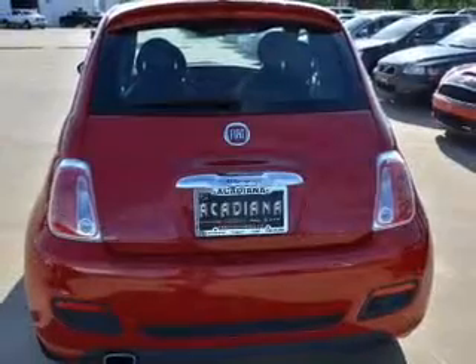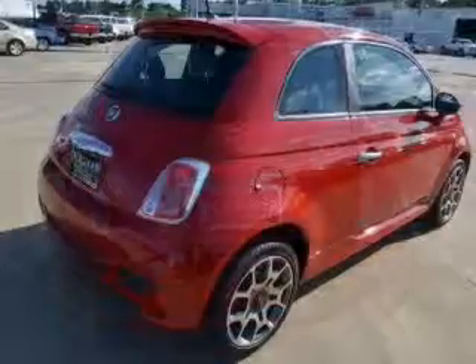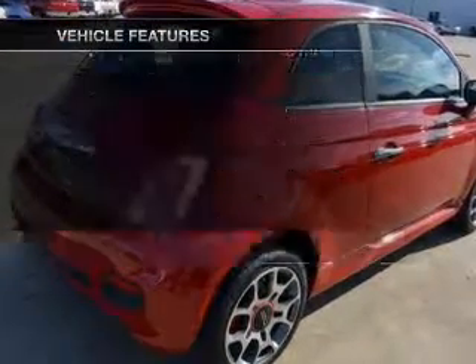Treat yourself to a premium sound system. Brake safely with the anti-lock braking system. Pamper yourself with memory settings, plus enjoy these notable features that are included in this vehicle.